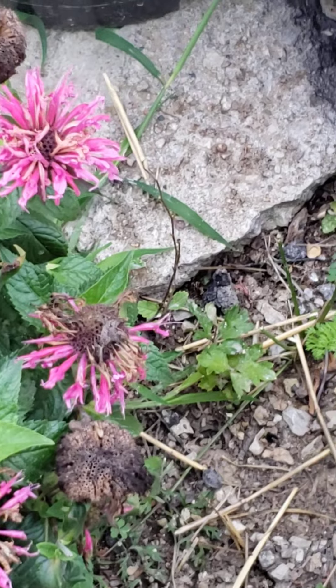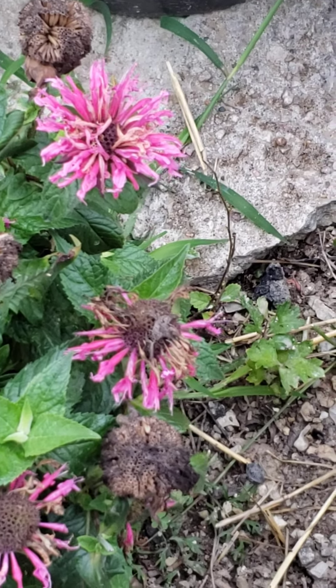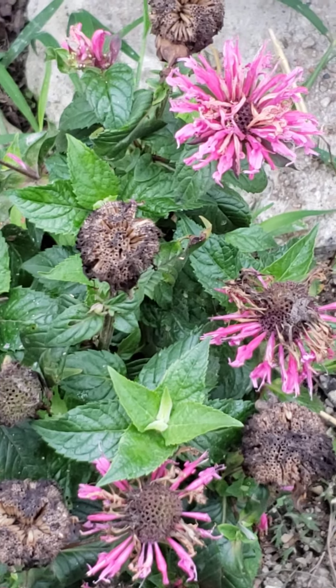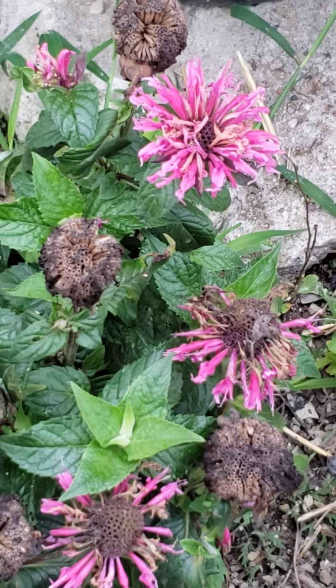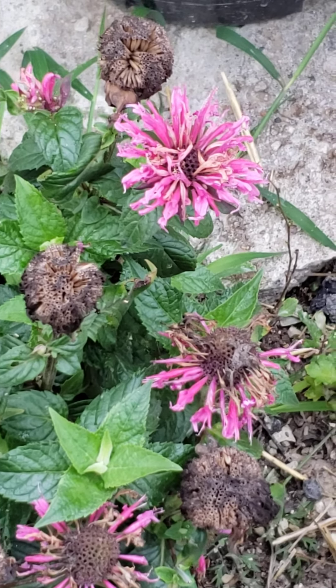Bee bombs are known as... if you're trying to support the diminishing bee population, it's a serious problem — bee bomb is a good place to start.